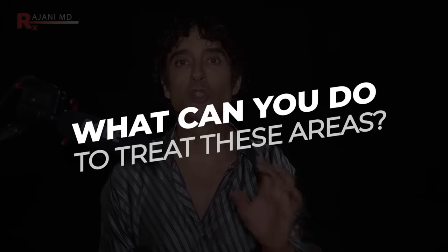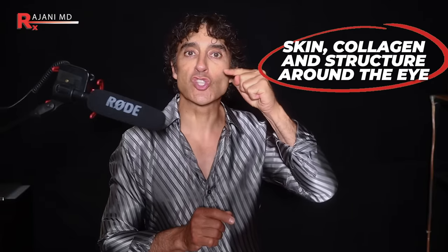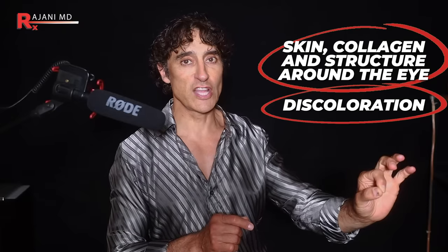The eye is complex. You have a brow, you have your eyelashes, the white of the eye, the under eye, and the eyelids. Also, the area around the eye plays a role. What exactly can you do to address all of these areas? Today, we're tackling the three most difficult ones. Number one is the skin, collagen, and structure around the eye, along with the discoloration.